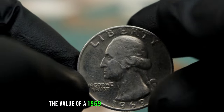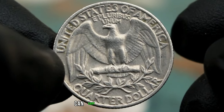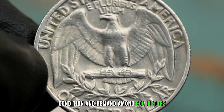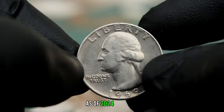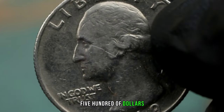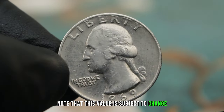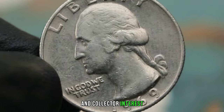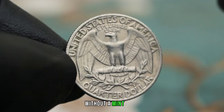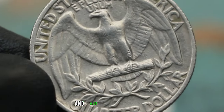The value of a 1969 Washington quarter dollar without a mint mark in extra fine condition can vary based on its rarity, condition, and demand among collectors. As of 2024, this coin can be valued at approximately $3.50 to $5.00. However, this value is subject to change due to market fluctuations and collector interest. In conclusion, the 1969 Washington quarter dollar without a mint mark is a rare find that holds both historical significance and value in today's market.